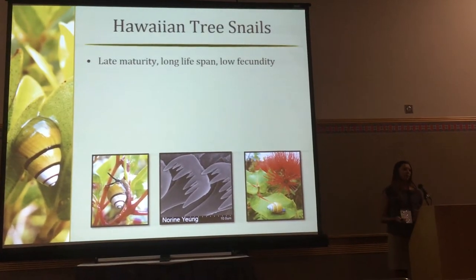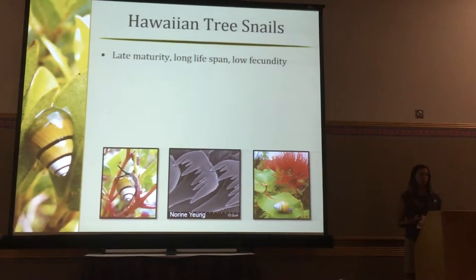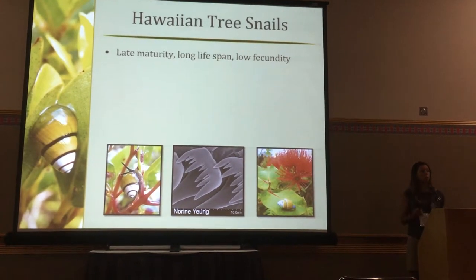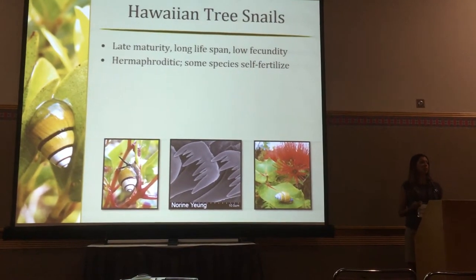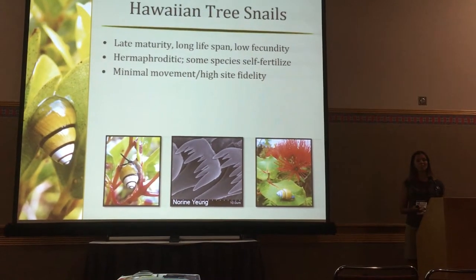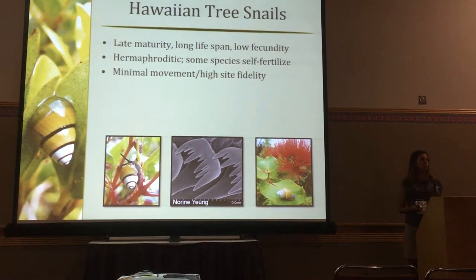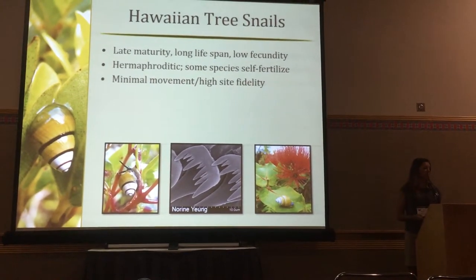Hawaiian tree snails, as a group, are interesting in that they take up to four to six years to reach maturity. They have very long lifespans, up to 20 years, and very low fecundity of 5 to 10 offspring per year via live birth. They're hermaphroditic, and some species self-fertilize, which makes them interesting. Finally, they have very minimal movement and high site fidelity — if they disappear from a place, they're unlikely to re-colonize it, unless high wind events move them up to 1,000 meters.